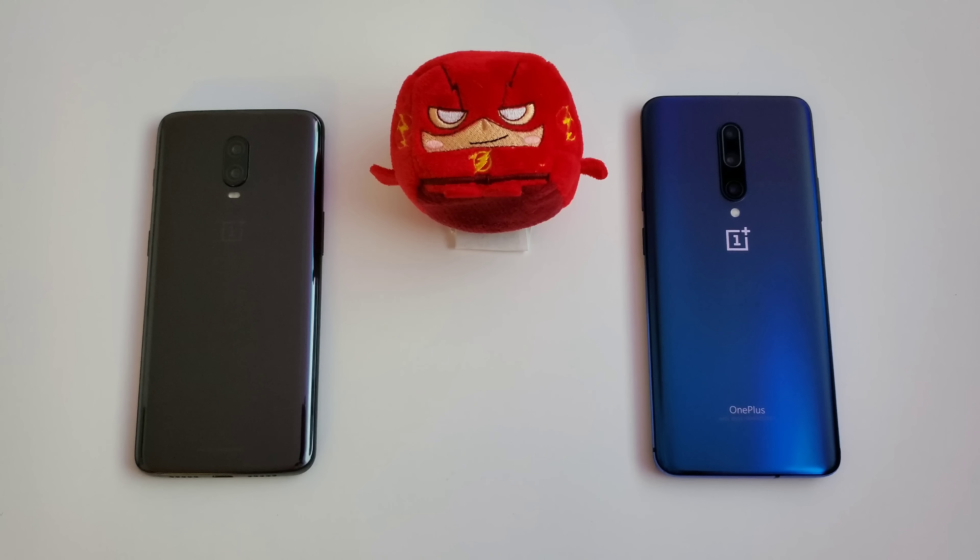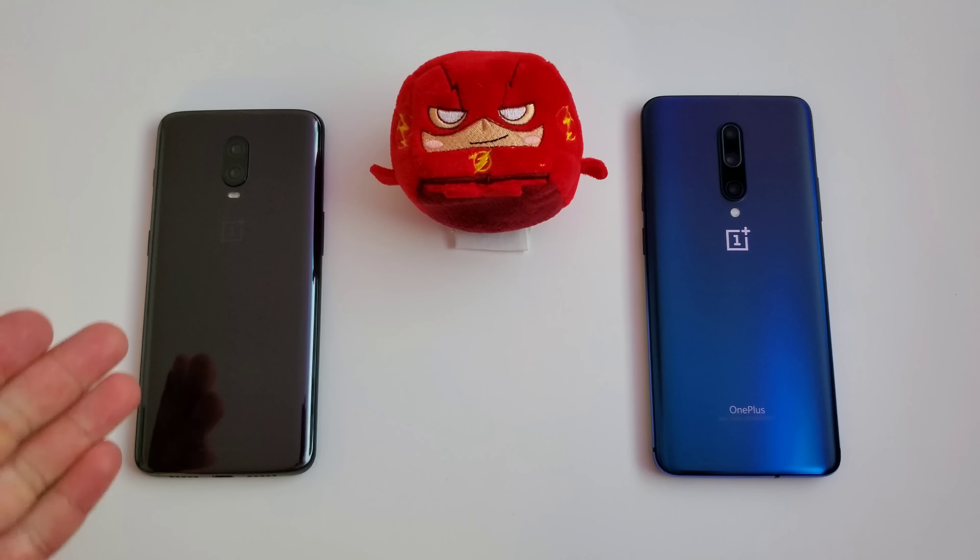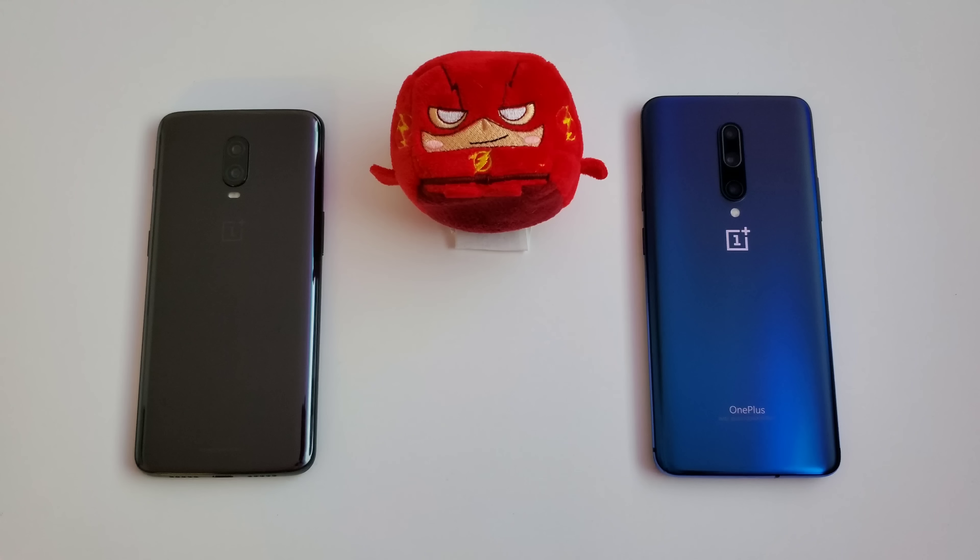Both devices have 8GB of RAM. The OnePlus 6T has 128GB of internal storage while the OnePlus 7 Pro has 256GB. Both are the T-Mobile versions. The OnePlus 6T is running the older Snapdragon 845 processor and the OnePlus 7 Pro is running the newer Snapdragon 855 processor. So let's go ahead and get this speed test started.